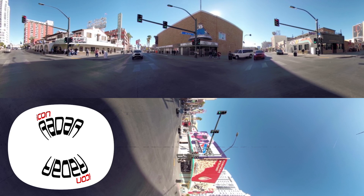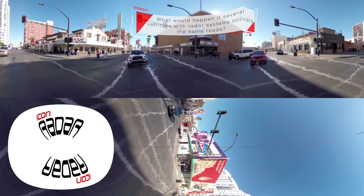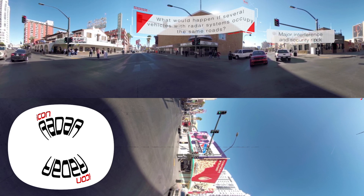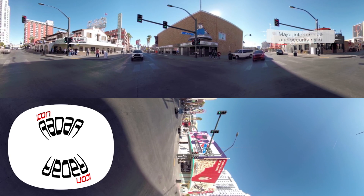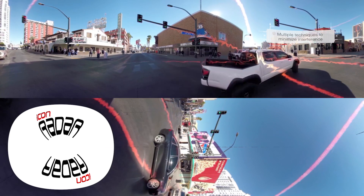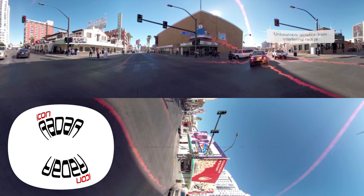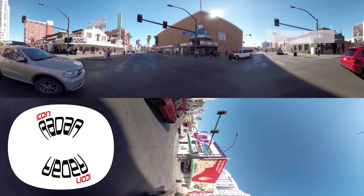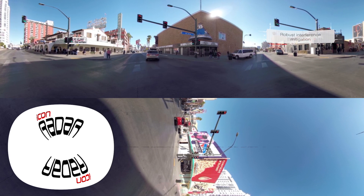Okay, back to reality. What would happen if several vehicles with radar systems occupy the same roads? Major interference issues and security risks, likely. However, we're using multiple techniques designed specifically to minimize interference. In short, our solution has unbeatable isolation from interfering radars and robust interference mitigation. Pretty impressive!